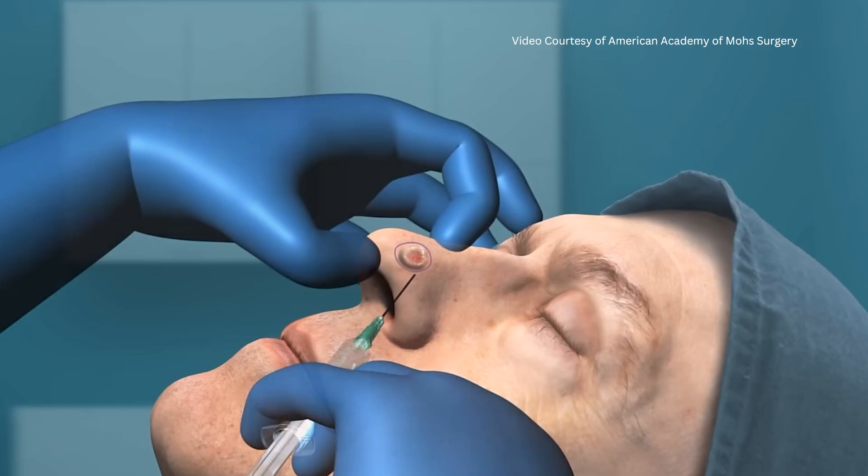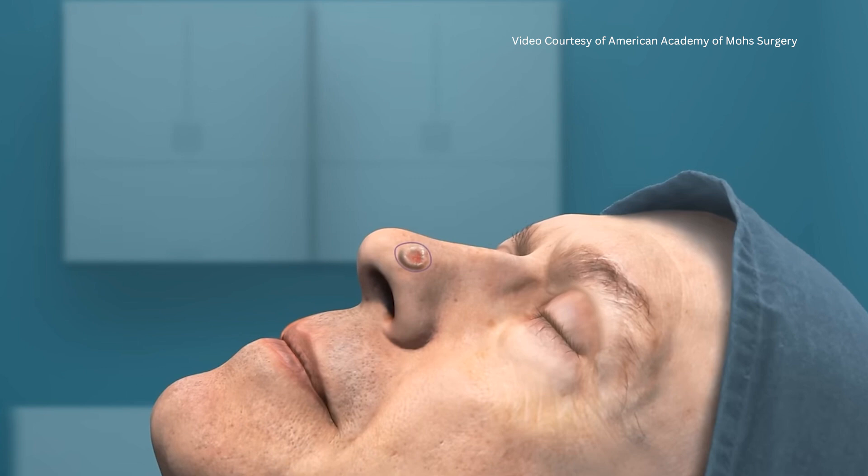When you come to our clinic for Mohs surgery, you will be welcomed by our incredible team of assistants. Together, we will provide the best care we can for you. We use a local anesthetic administered directly into the skin to ensure your comfort during the procedure.